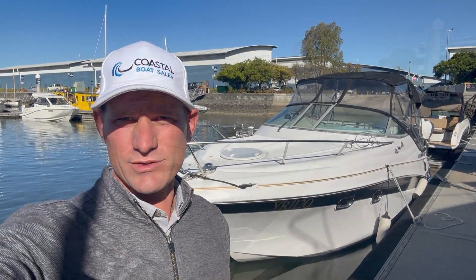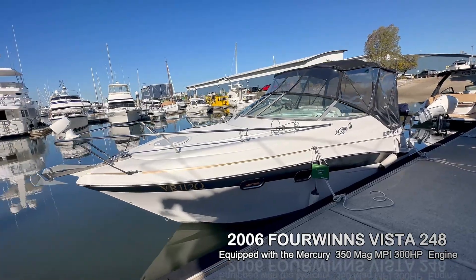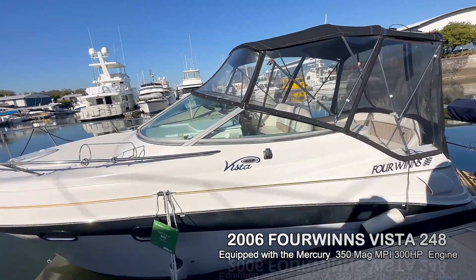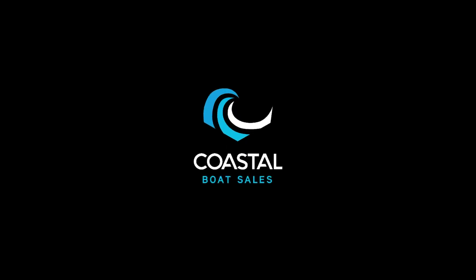On display today is a 2006 Four Winds Vista 248. It's equipped with a 350 Mercury MPI — the 350 Meg — putting out 300 horsepower. This boat has had extensive work done to it. Let's get into it and have a look.